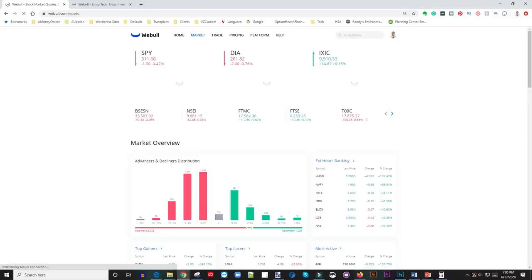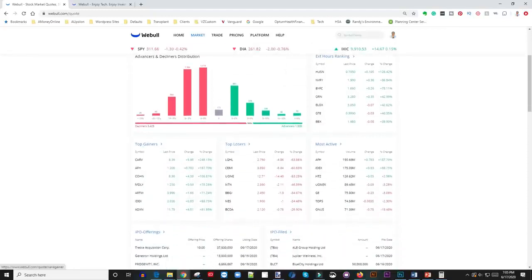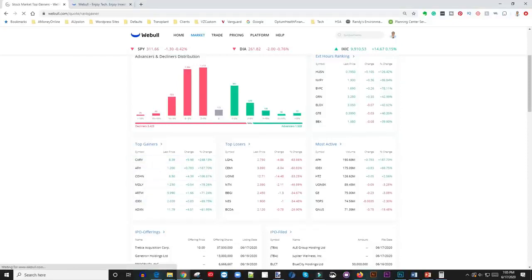This is the Webull app. You go to the market section, as you can see here — it tells you what's happening. I'm actually recording this video after hours, so this is not early morning. In the morning, I come here and scroll down to where it says 'Top Gainers' for the day. I click on Top Gainers and this comes up, and what I'm looking for is: number one, volume on the stock, and number two, percentage change.